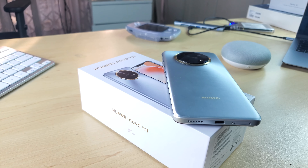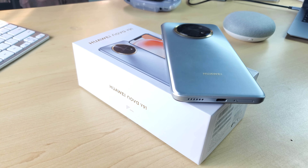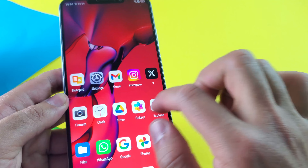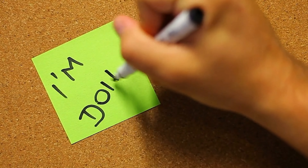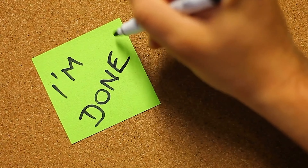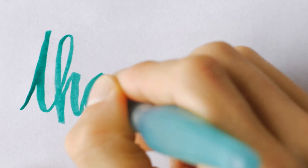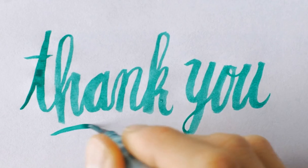Wrapping this review up — if you want a device that has phenomenal battery life, huge storage, great day-to-day performance, a massive screen and super loud speakers, then the Nova Y91 is for you. I hope you guys enjoyed this review, and let me know what you think of this phone in the comment section below. And as always, it's been an absolute pleasure hosting you today, and I hope to see you in the next video.